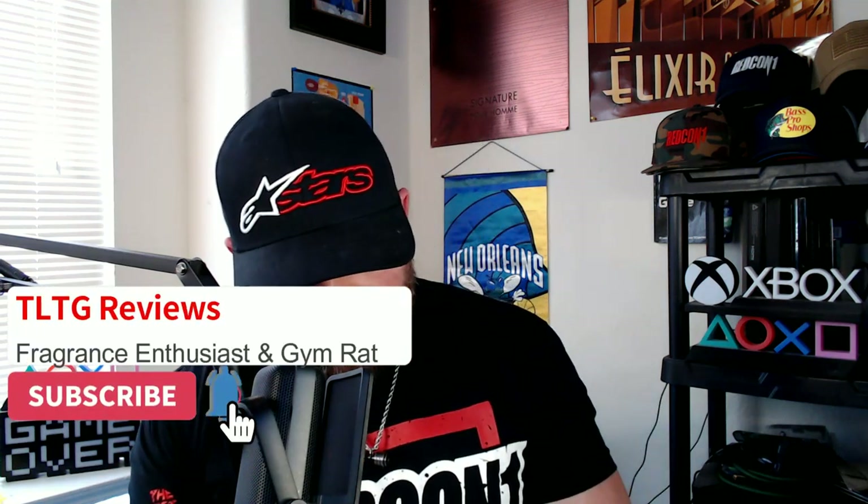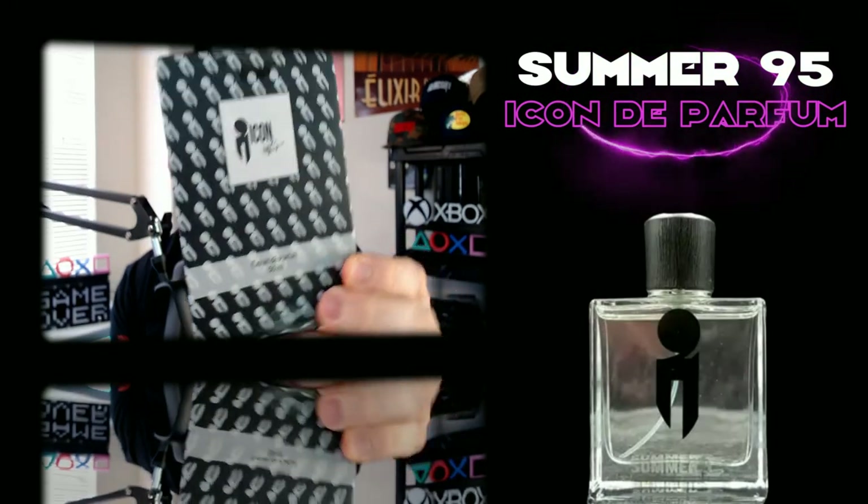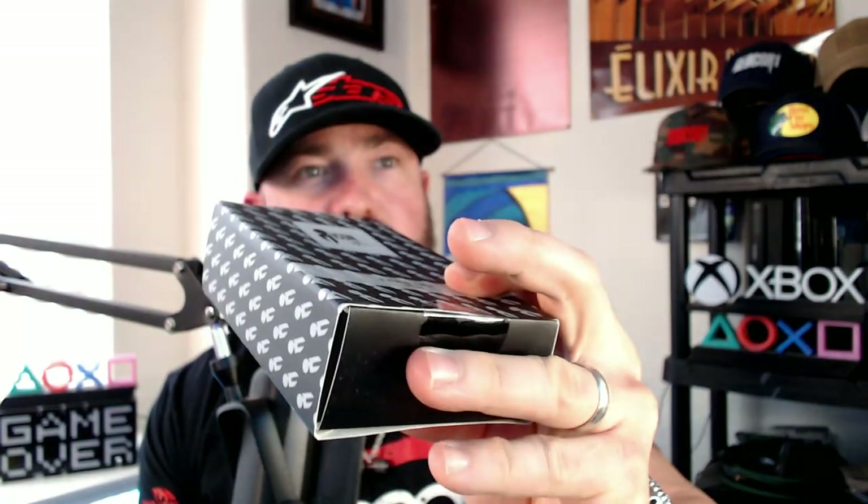What's going on guys? I have in my possession the new summer fragrance from Icon de Parfum — Summer 95. New packaging, everything's still sealed. I wanted to bust it open with you guys and see what it's all about, because Icon's known for making some really nice original indie fragrances. 623 is a banger — a beautiful green cactus fragrance. Glass Quartz, fresh, a little sweet and powdery. Mill Avenue, great melon-based blue fragrance. They put some good stuff out, so I have high hopes for this one. Let's bust it open.